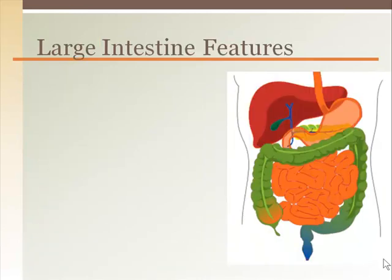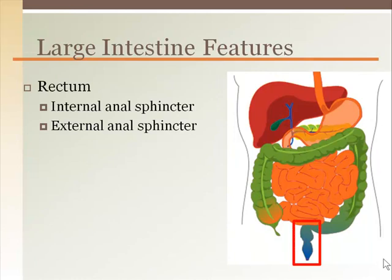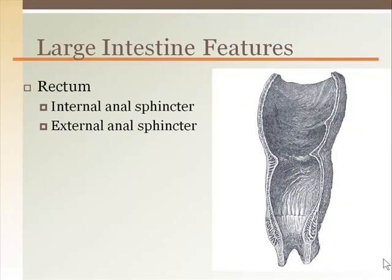The exit of contents from the body is regulated by two anal sphincters. The internal anal sphincter is made of smooth muscle, so it is involuntary — this opens when the feces arrive, sort of like what happens with a baby when they go in their diaper. The external anal sphincter is made of skeletal muscle, so it is voluntary, allowing us to hold it until we allow it to open. This control is what potty training is about.